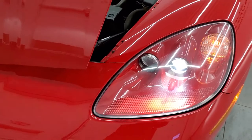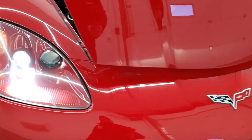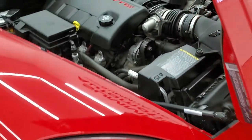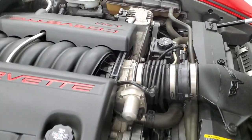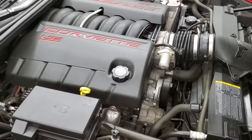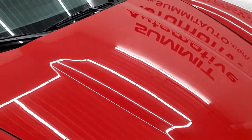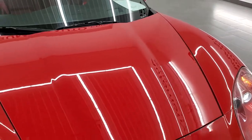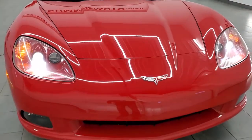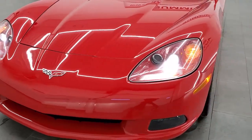Shocks are doing a nice job holding the hood up. You do get those HID headlamps. And once again, all of our vehicles go through a 130 point inspection — they get a fresh oil and filter change, all the fluids are checked and topped off, and the vehicles are gone through 100% before being made available to our customers.